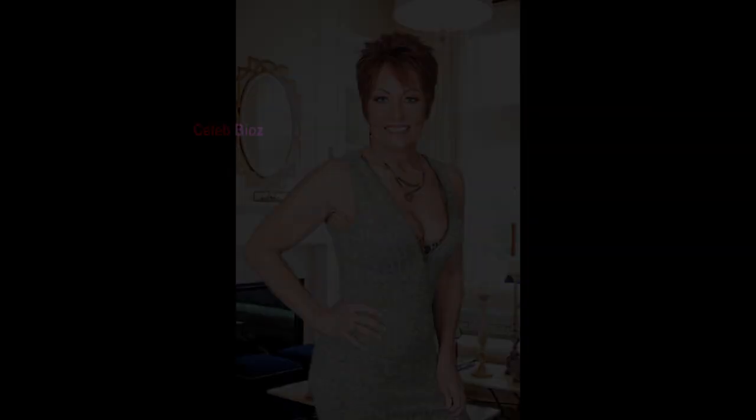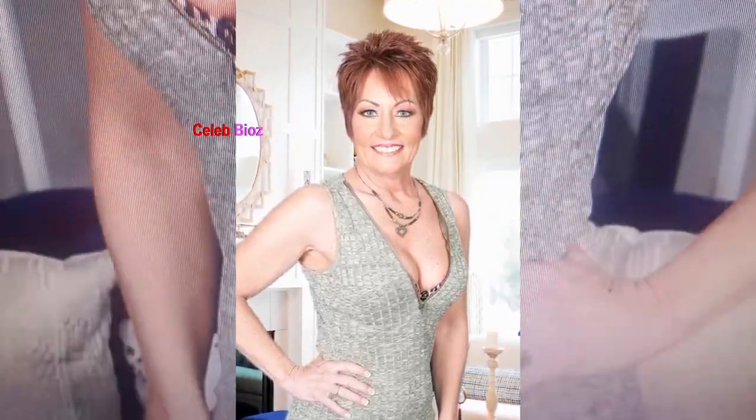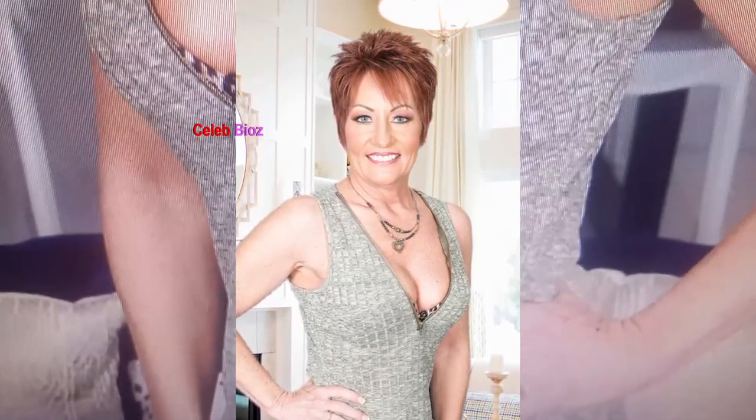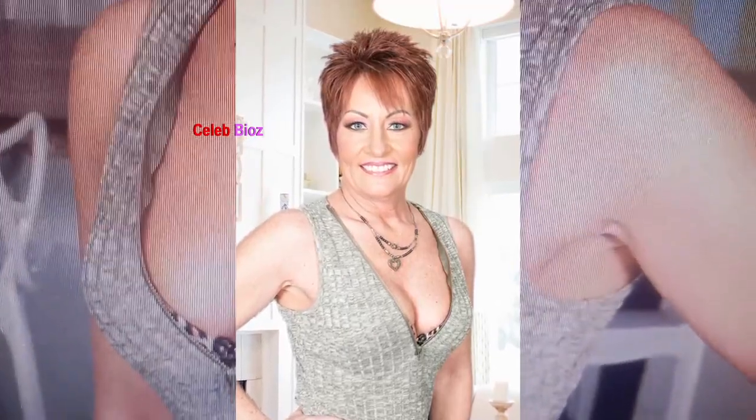Number 5. OMG, that old lady looked absolutely stunning in her solid color sleeveless V-neck mini bodycon dress. The simplicity of the design combined with the flattering V-neckline created such a chic and elegant look. She radiated confidence and beauty like no other. Be sure to click the link in the video description to witness this gorgeous dress in action — it's pure fashion perfection.